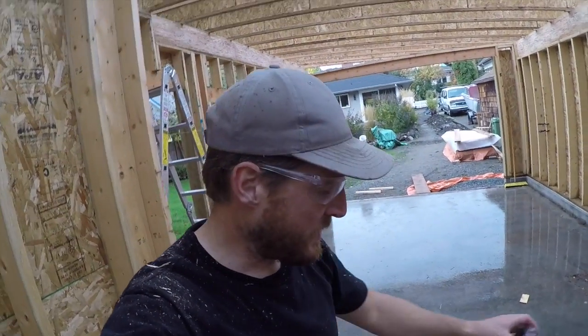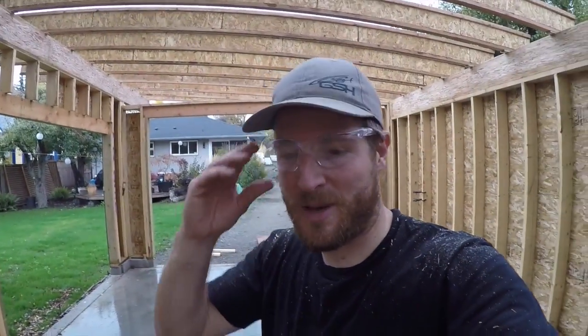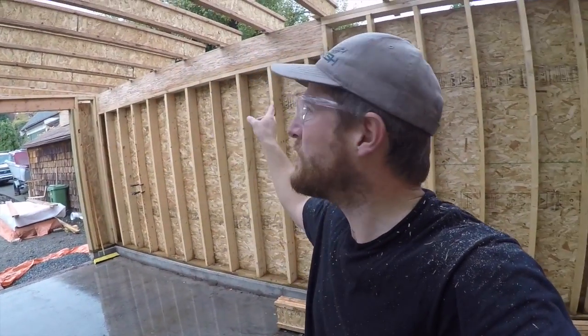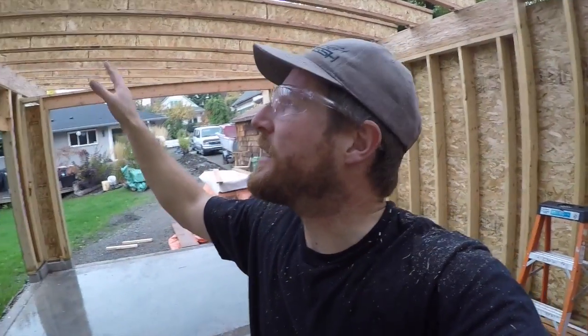Just got the roof joists on. Sorry for the shitty audio — I don't have my microphone with me. It's just beginning to rain, so I think it's a good time to call it a break and maybe have a second morning coffee. All the TGI joists are on. They're nailed on one side. I'm going to be truing up that other wall before nailing it on that side — it allows me just a bit of adjustment.